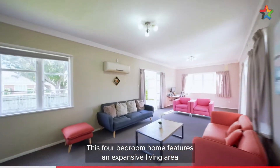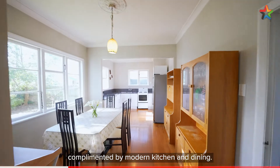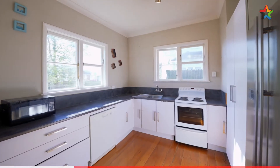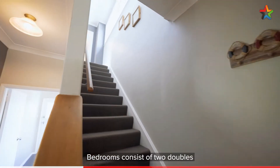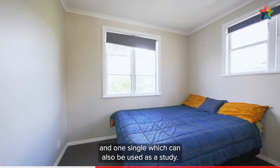This four bedroom home features an expansive living area complemented by modern kitchen and dining. Bedrooms consist of two doubles and one single, which can also be used as a study.